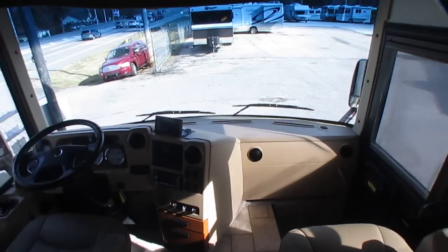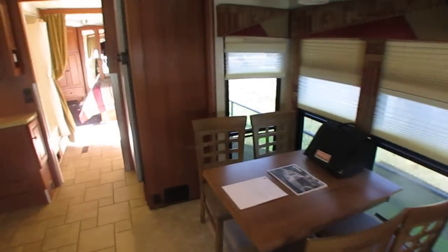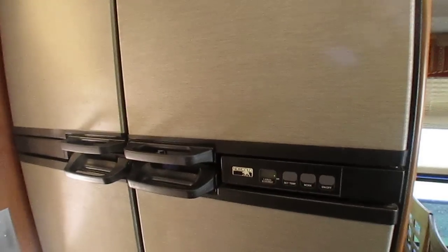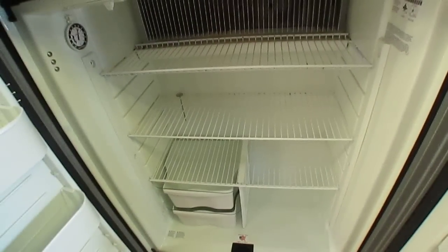I'm six-foot-four and I can walk through this thing and not even be close to hitting my head on anything - not even the ceiling fan. Got the titanium-touch four-door refrigerator-freezer. This basically gives you the look of stainless steel but it doesn't get fingerprints on it like stainless steel does. It's a big fridge - should meet all your needs, and of course this runs off gas or electric.